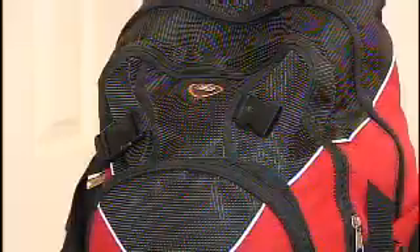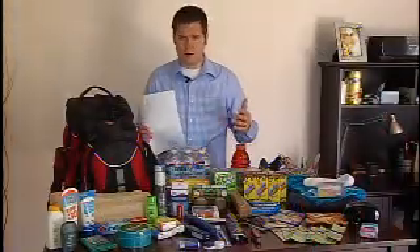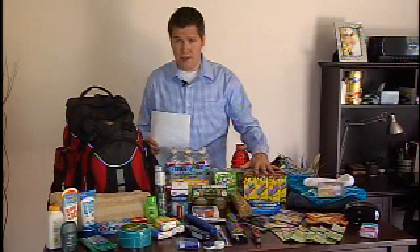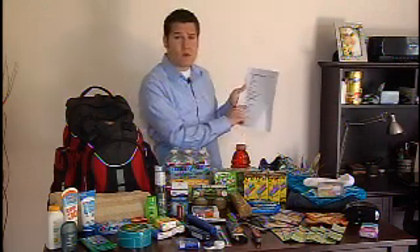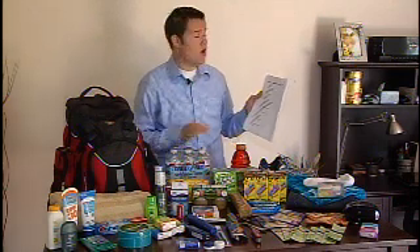All of these items can be put into a backpack much like this one. But remember, you're going to want to check every six months or every year to ensure none of the food has expired. Another good idea: write down all the things that you put in the pack so you know exactly what you're taking with you.